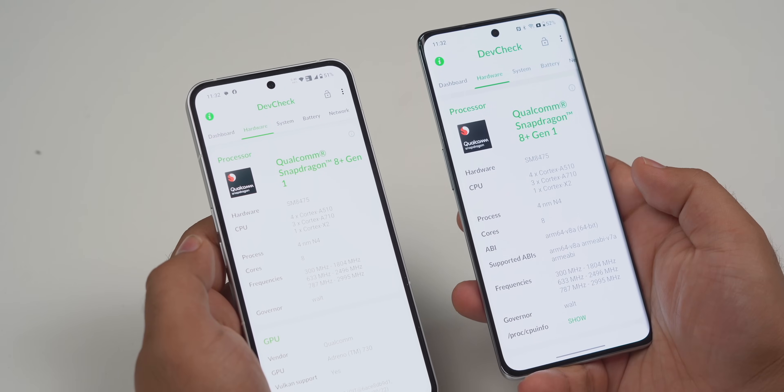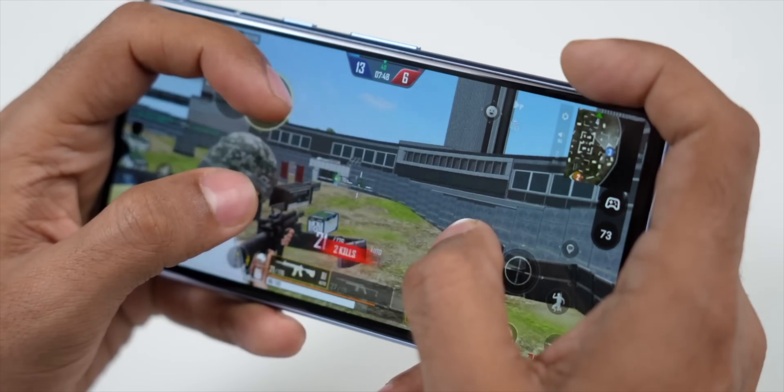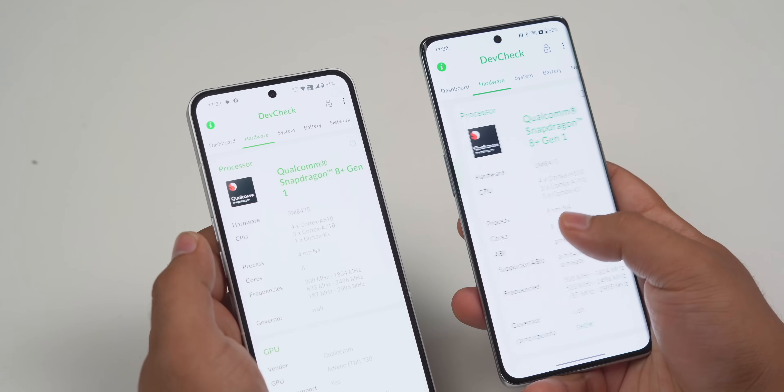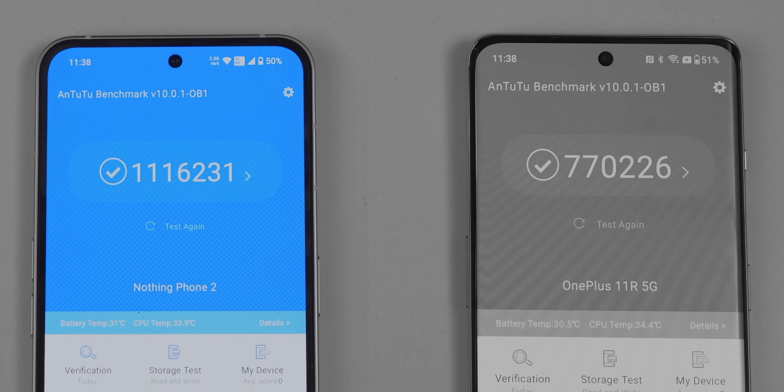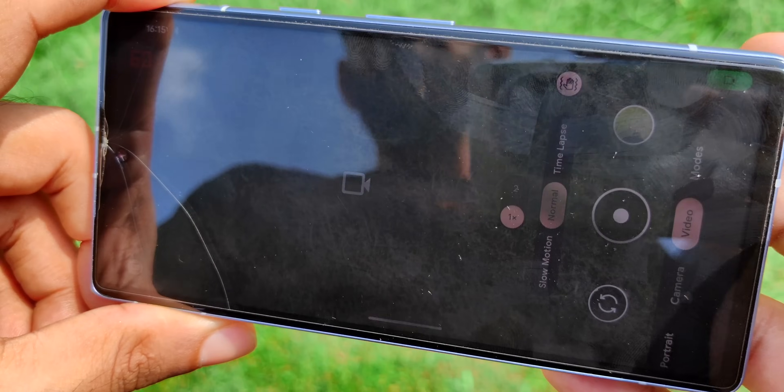Coming to performance, all the phones have last year's flagship chips. Pixel 7a has the Tensor G2 chip; Nothing Phone 2 and OnePlus 11R have the Snapdragon 8 Plus Gen 1. In normal day-to-day usage — browsing the web, watching videos — there's no lag, of course. We did play games during testing but let me show you two benchmarks. The OnePlus 11R and Phone 2 have the same processor, but Phone 2 scores more in every benchmark because 11R's performance is capped. We also ran a CPU throttling test which runs the CPU at 100%, and just look at Pixel 7a — it's completely red. This phone gets pretty hot quickly in day-to-day use. When we were taking camera samples, Pixel 7a reduced its brightness drastically. And when we were shooting video, it showed a warning message and just stopped taking videos altogether. For performance, I would pick the Nothing Phone 2 — it has better scores, better thermals, and is more consistent.